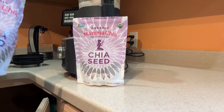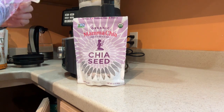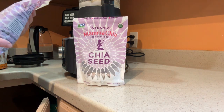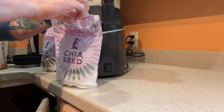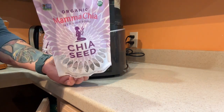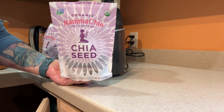Hey there, friends. This is Gen X Paige with a review of the Mama Chia brand. Now, if you're a Gen Xer like me, you just heard ABBA in your head. This is the Chia brand that I have been getting for over a year now. I use this because it has some of the omegas in it that I need at my Gen X age.